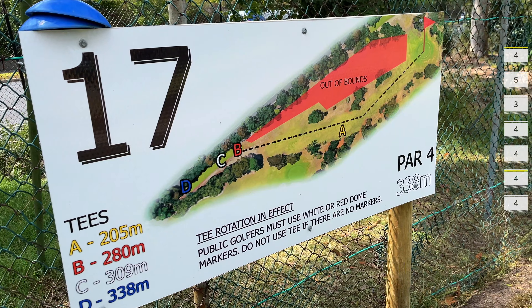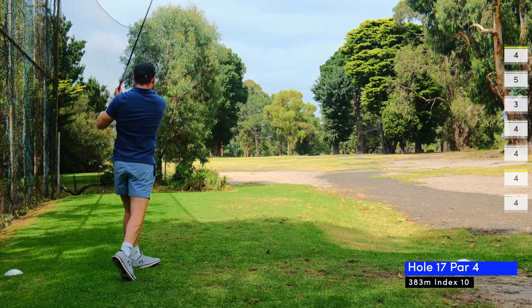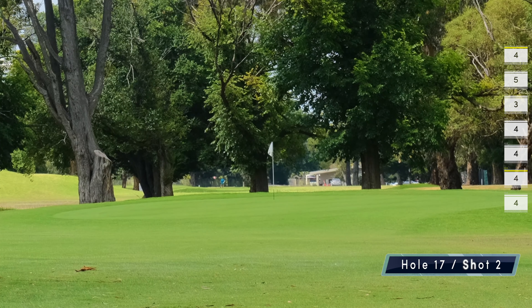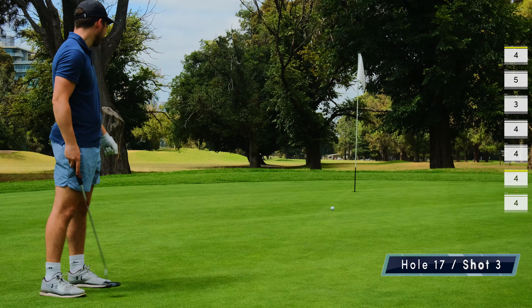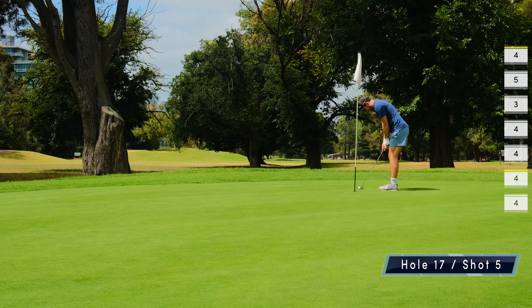17 is a tricky dogleg left and I wasn't exactly sure where I was aiming, so I picked the tree straight ahead as my target and let rip. It ran a good bit and left me with a decent approach just under 80 meters to the front of the green. My chip goes within 10 meters, but I leave my first putt short and sickeningly miss my second putt, ending up with a bogey.